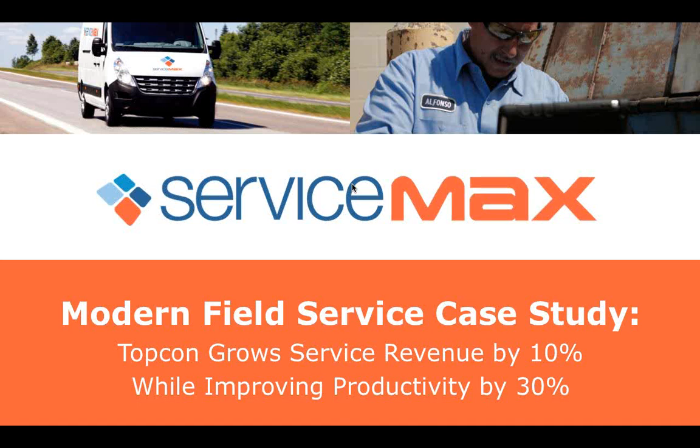Thank you for joining today's webinar: Modern Field Service Case Study. Topcon grows service revenue by 10% while improving productivity by 30%. I'm Naomi Alston, part of the Field Service Event Series team.